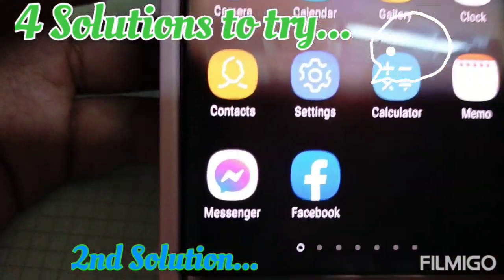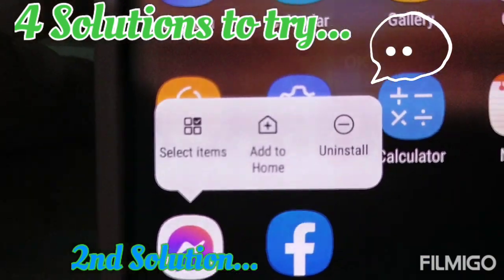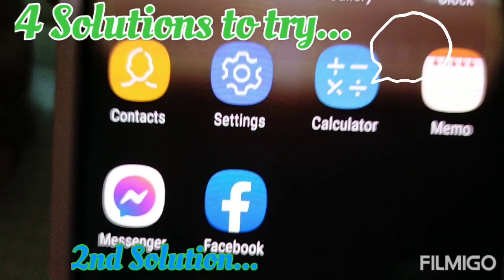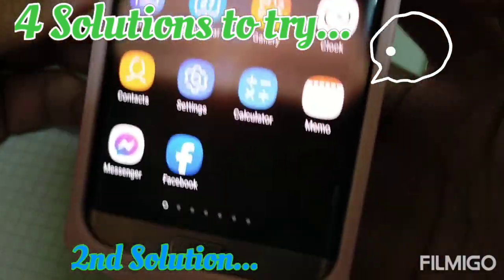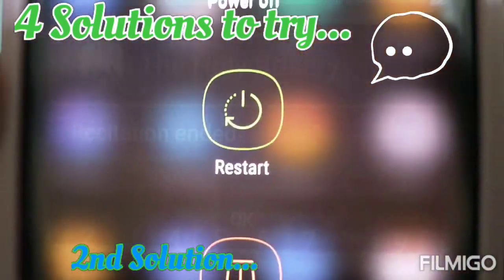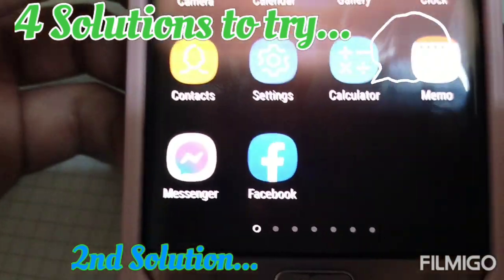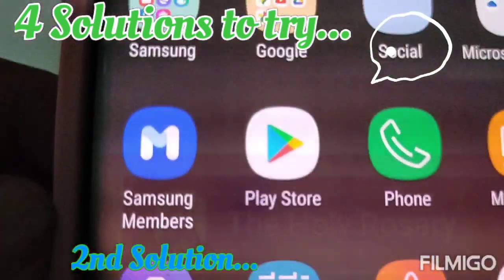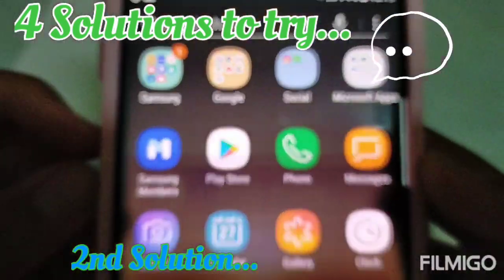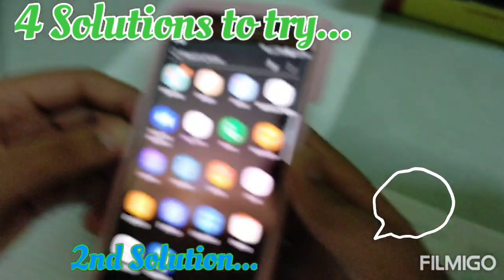Go to storage and clear data and clear cache again. Once you've cleared your data and cache, go to Messenger and uninstall it. Once you've uninstalled Messenger, restart your phone. Once restarted, go to the Play Store and install Messenger again — your Messenger should be working.